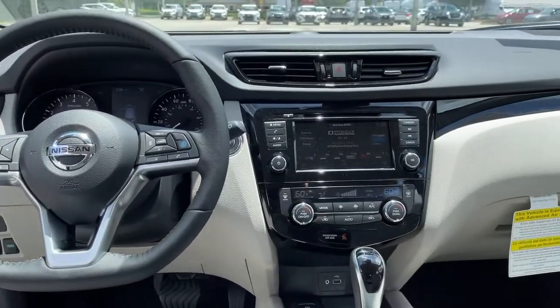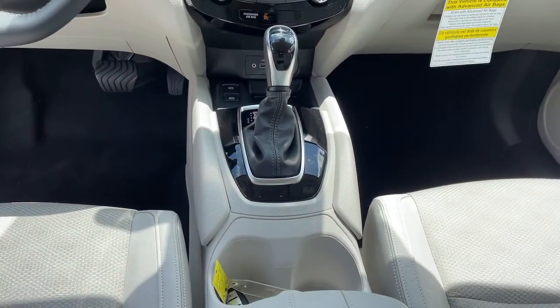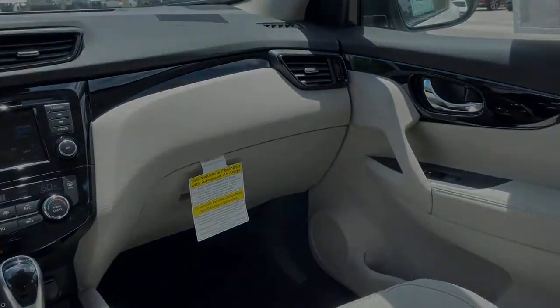Feel energized in this sporty Rogue. Treat yourself to a test drive today. Our staff will toss you the keys and give you